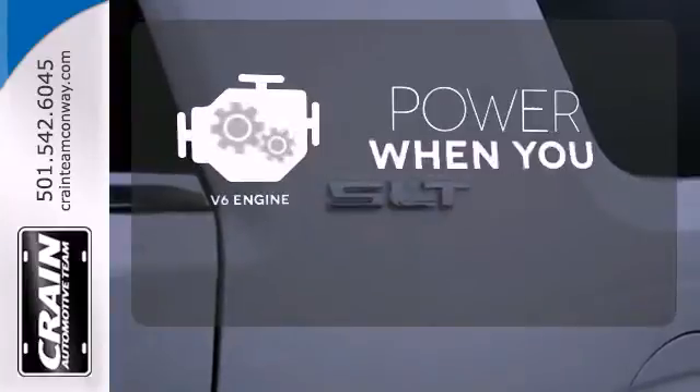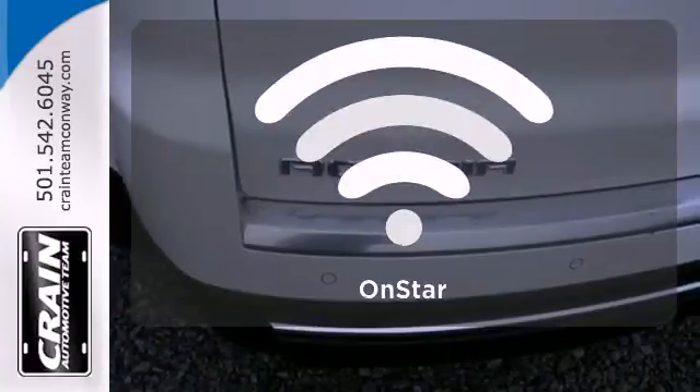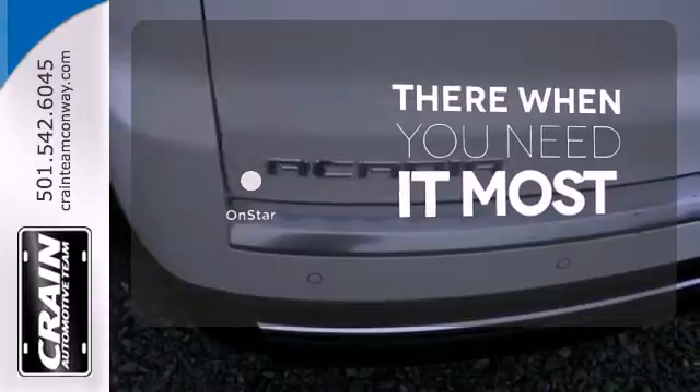Have fun behind the wheel with a V6 under the hood. OnStar offers everything from hands-free calling to emergency services.